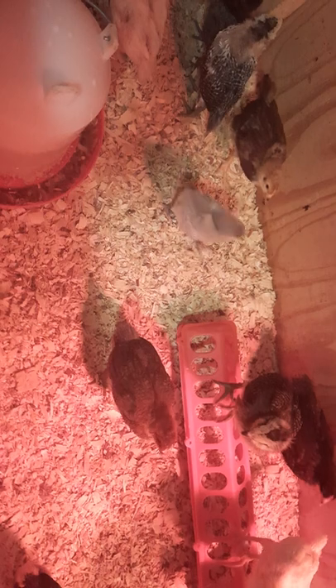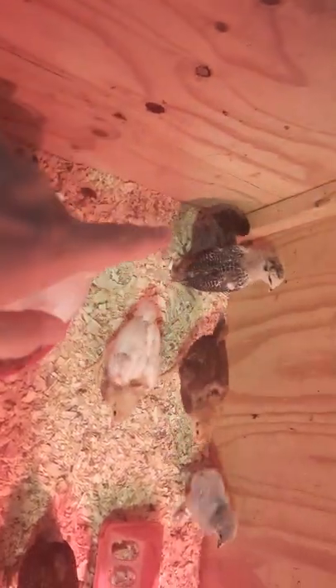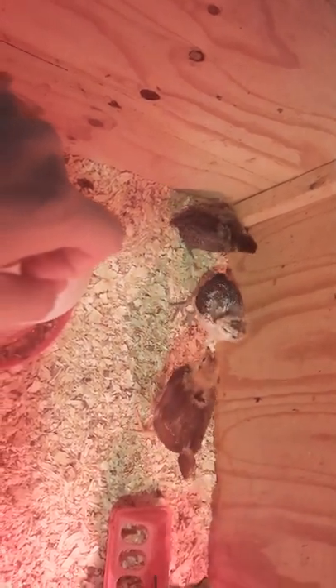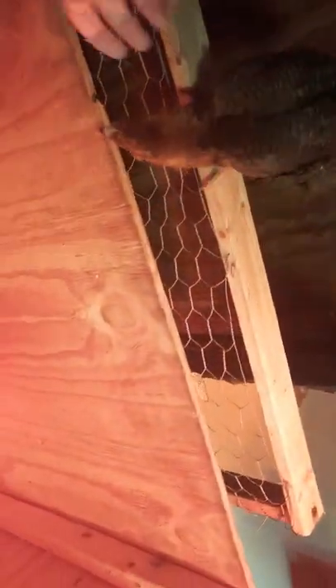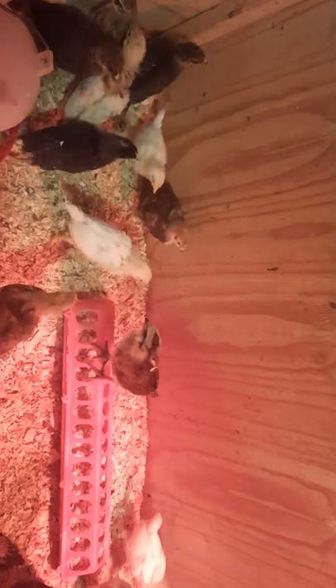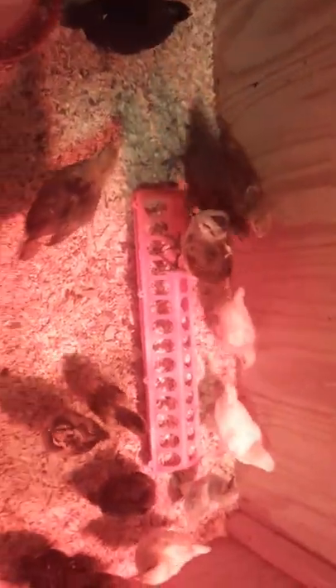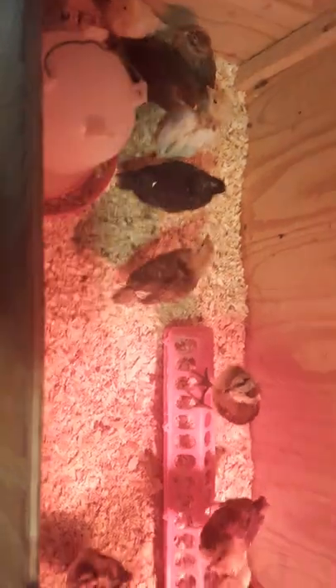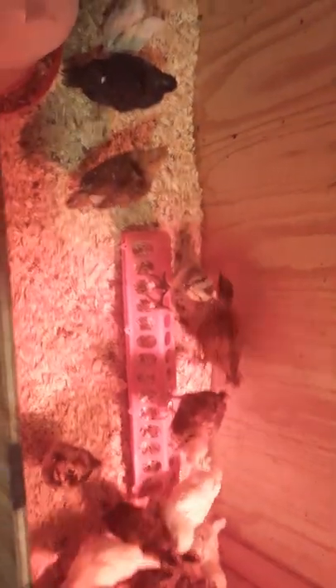They scratch and kick up all their junk, which is why their water is so disgusting. They just look so rough because they're getting their real feathers — all patchy and, I don't want to say ugly, but they are. One got out — this is exactly why I have their lid on. But yeah, they're crazy. They're becoming preteens, and preteen chickens are fun.